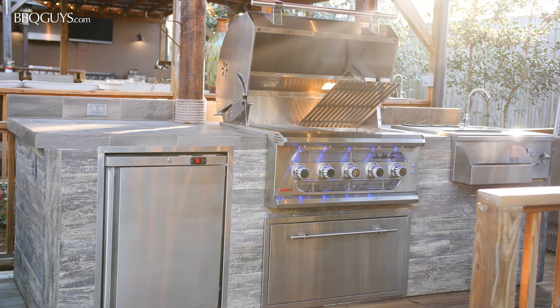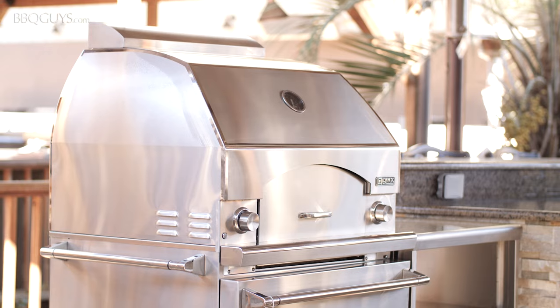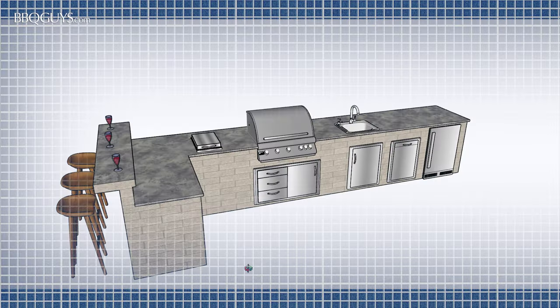Hi, I'm Randy with BBQGuys.com. Thinking of building your own outdoor kitchen? We always have customers ask us which products we recommend for their outdoor kitchen. Today we're going to discuss the basic items that are very popular, as well as introduce you to other items you might not have thought about that can definitely add to your enjoyment and entertainment. We've made this video to help provide this guidance. Let's get started with the basics.